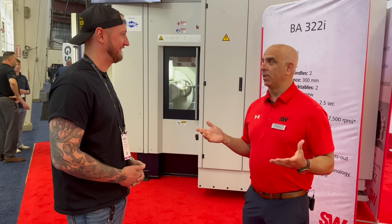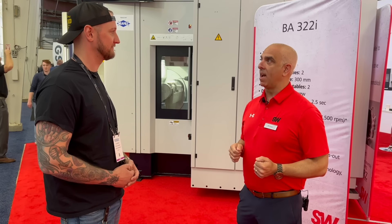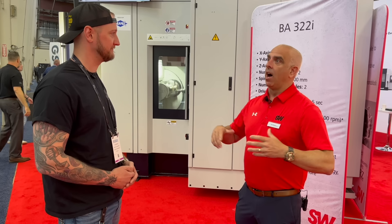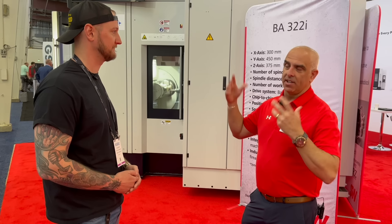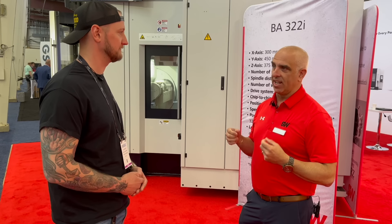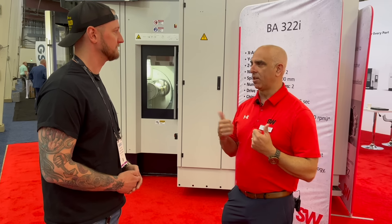We deal in automotive components where you're talking cycle times where every 90 seconds you're popping out parts — times two is 45. Other applications, we've got cycle times that are an hour. And just having that extended tool magazine, machining two parts at the same time, really kills it as far as productivity and quality.